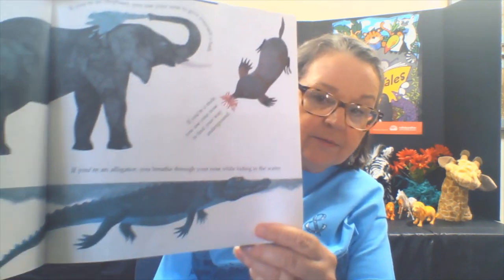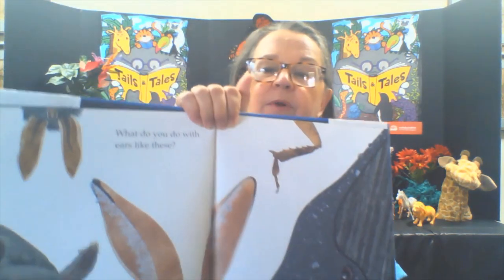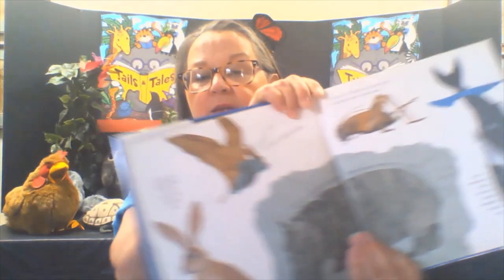If you're a mole, you use your nose to find your way underground. And if you're an alligator, you breathe through your nose while you're hiding in the water. What do you do with ears like this? If you're a jackrabbit, you use your ears to keep you cool. If you're a bat, you see with your ears. If you're a hippopotamus, you close your ears when you're underwater.